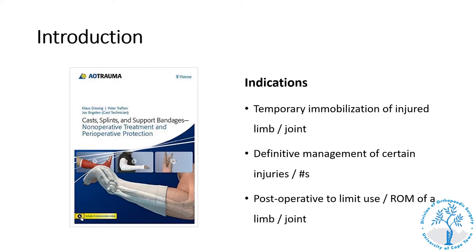Splints and traction are used for a variety of indications. These include firstly the temporary immobilization of injured limbs or joints, secondly the definitive management of certain injuries and fractures, and thirdly post-operatively to limit use or range of motion of a limb to assist with rehabilitation post-surgery.